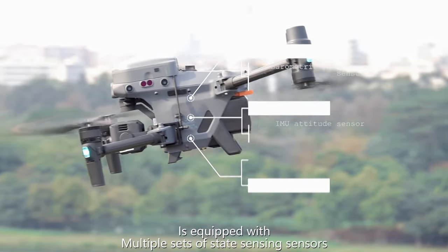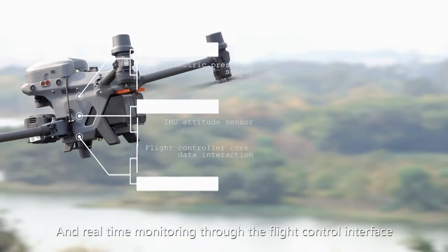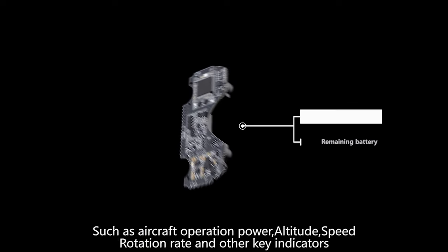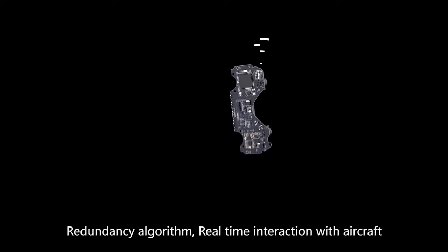It is equipped with multiple sets of state sensing sensors, with real-time monitoring through the flight control interface — including aircraft operation power, altitude, speed, rotation rate, and other key indicators.